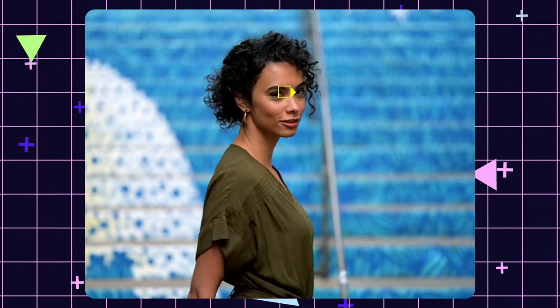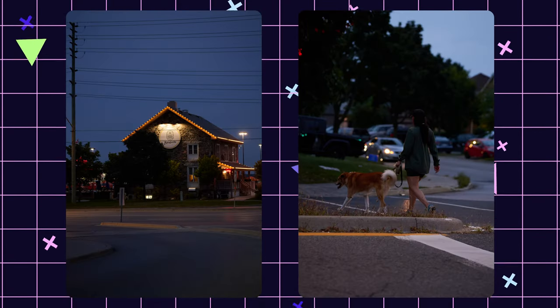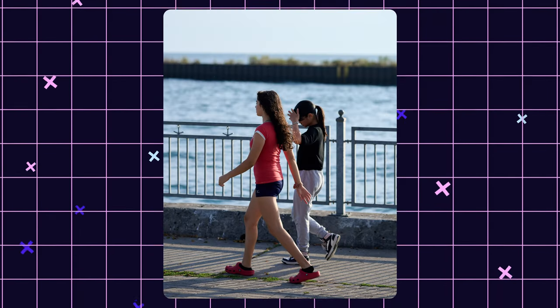Another reason why I love this lens is the fast and accurate autofocus. Even in low light conditions, it's reliable, which is critical for capturing those amazing quick moments during a photo shoot.